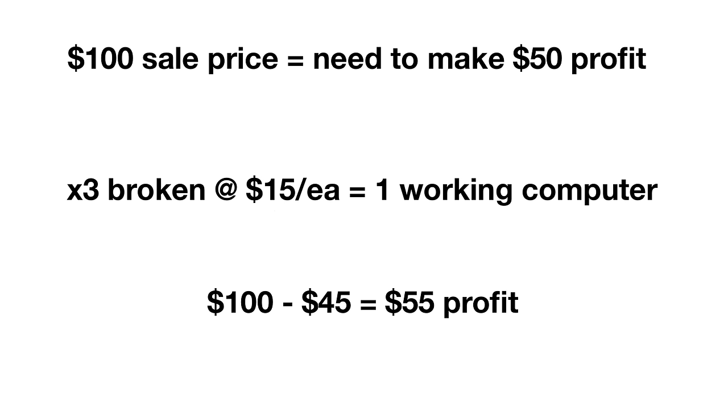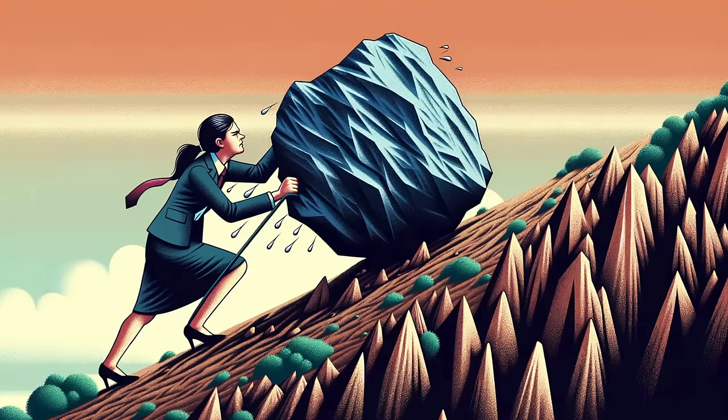Maybe you get a good lot that's mostly working or all working, and that's when your calculation really pays off. The thing that's really important to understand is that all of this is very, very hard. These relationships are not easy to come by.